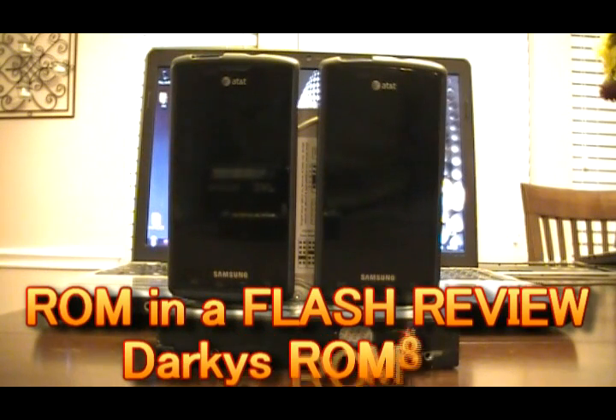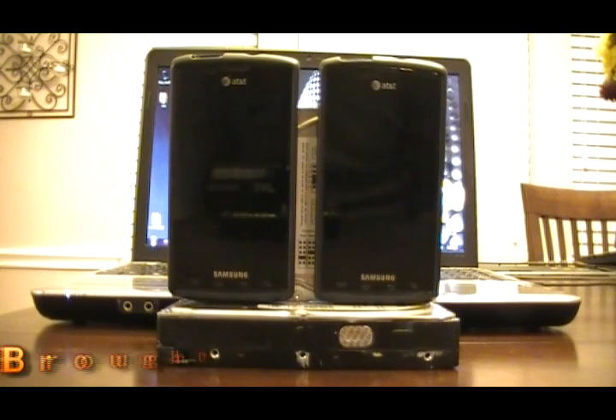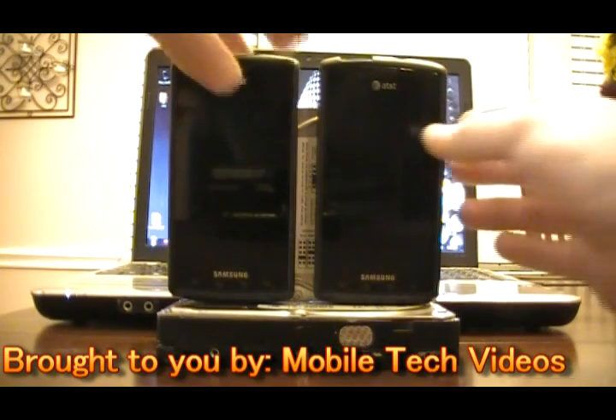Hey guys, Josh here from mobiletechvideos.com with another ROM in a flash review. Today we'll be talking about Darky's ROM and we'll talk about the changes and things going from 8.01 on the left to 8.1 on the right.